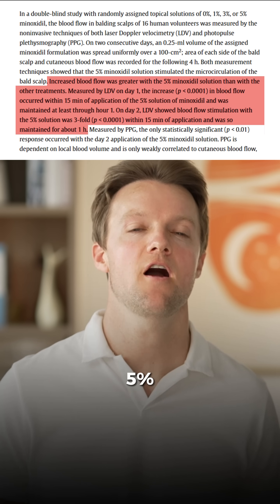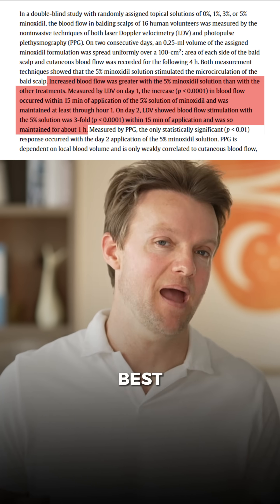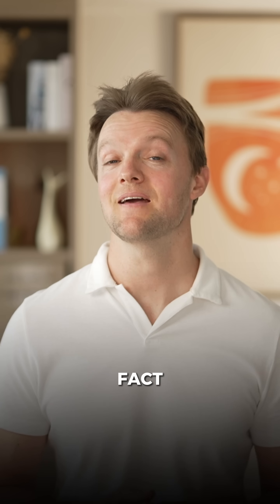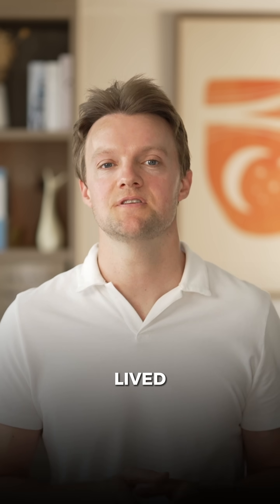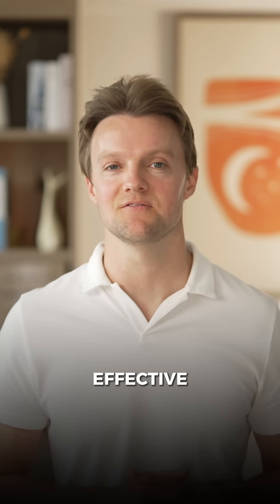The effect is strongest with the 5% solution, which is also the one that generally gives the best hair growth results. The fact that this effect is so short-lived is probably why most versions need to be applied twice daily in order to be most effective.